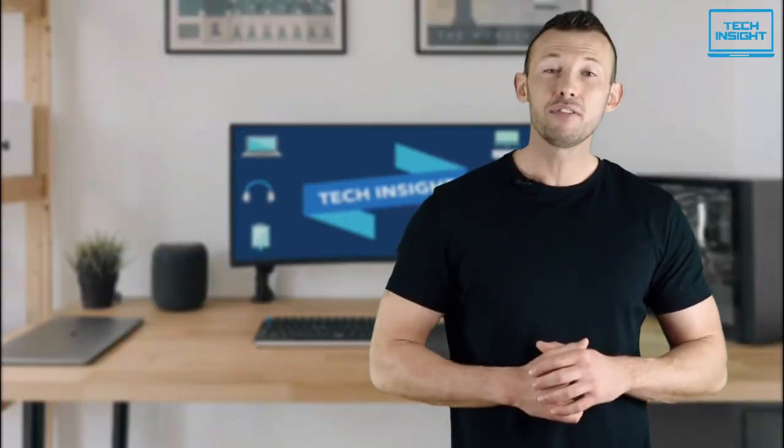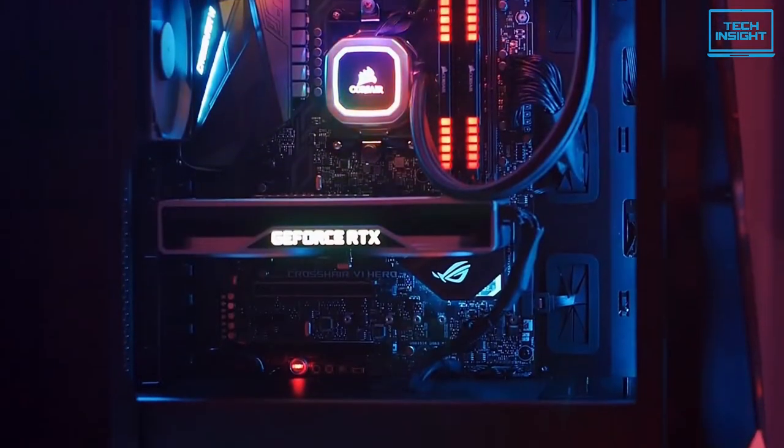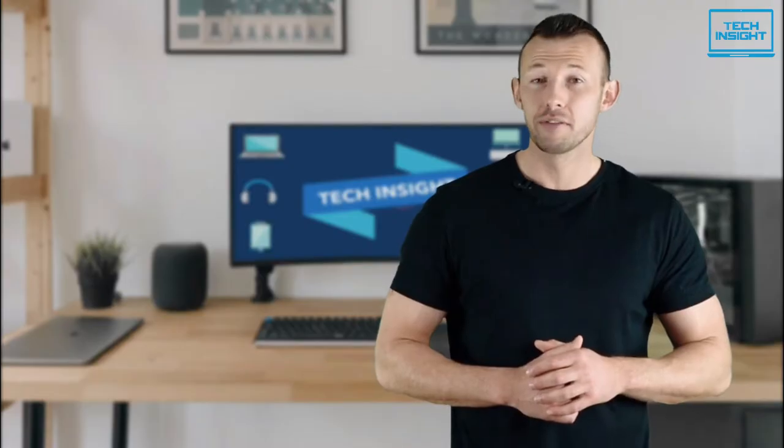On Tech Insight, we offer the perfect buyer's guide for all kinds of tech products, including PCs, laptops, accessories, and any other tech gadgets you can think of.